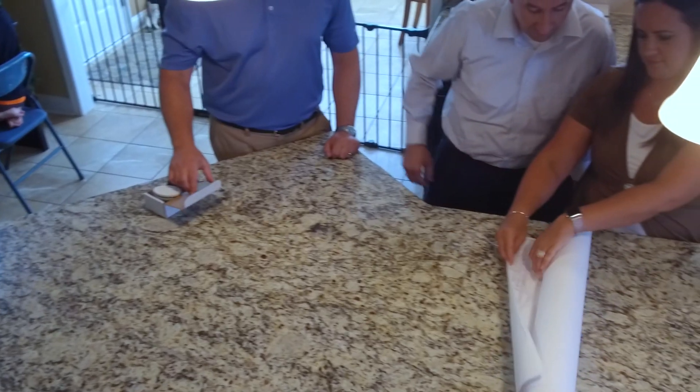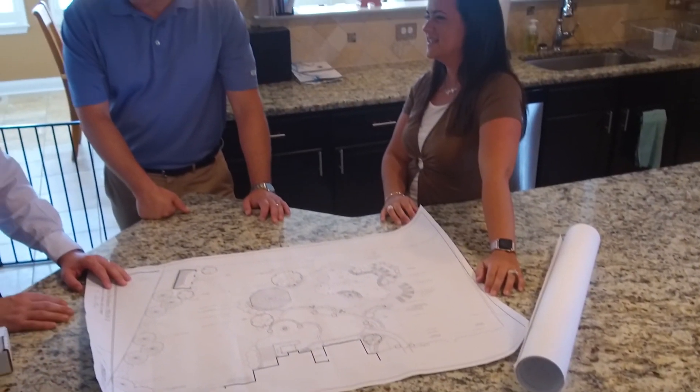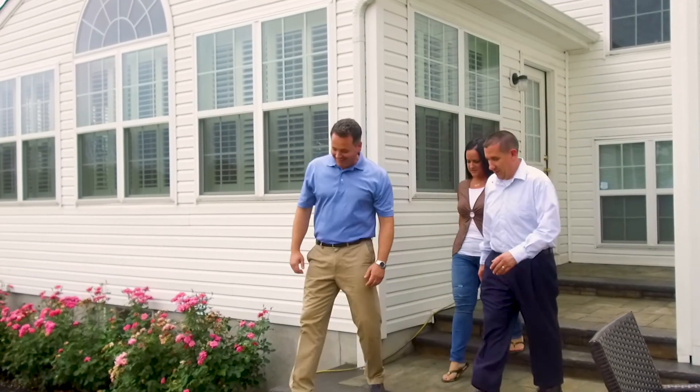We didn't know where to start, and so when we met with Darlington Designs, we told them we wanted a wow factor. We gave them some ideas, and then they came back and gave us designs and some things that they thought would work, and showed us how it could fit within our backyard.